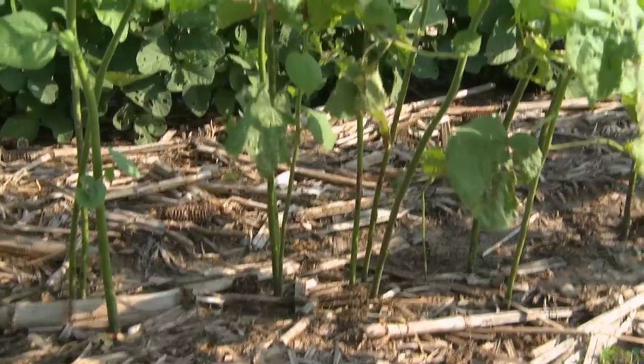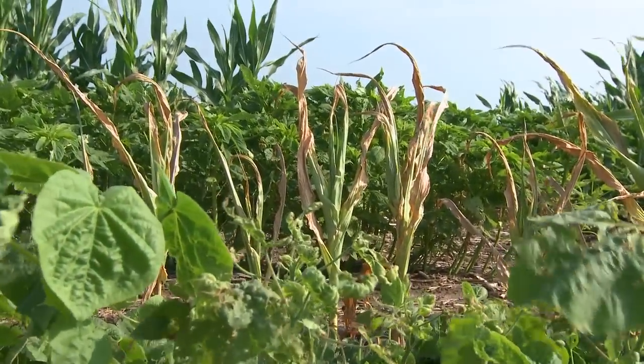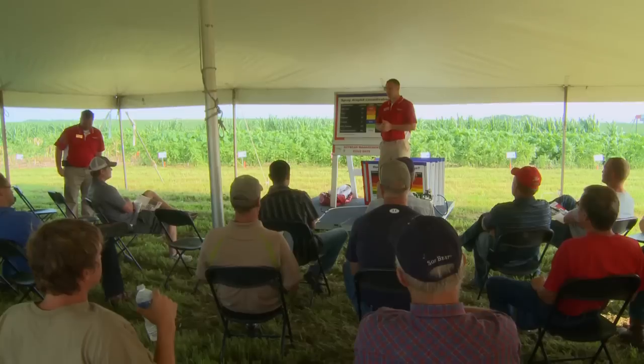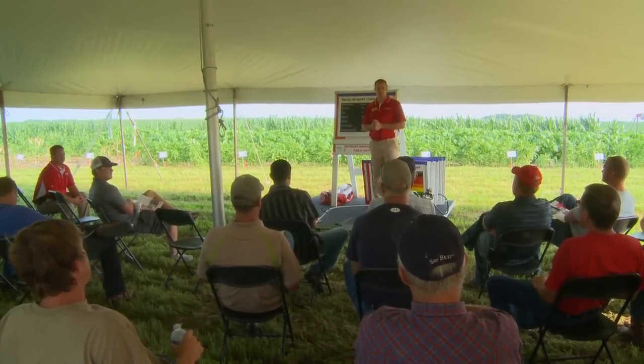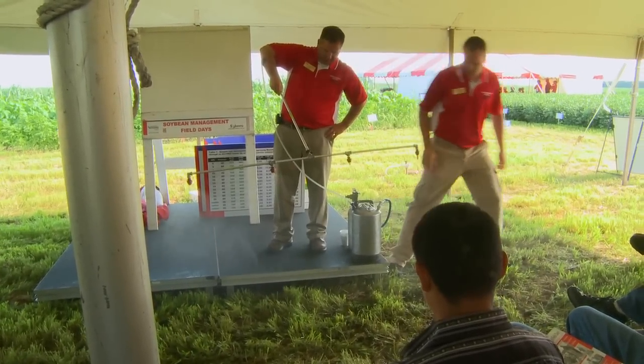Now that we've had a few cases of Roundup-resistant weeds in the U.S., and particularly here in the Midwest, we're looking at alternative modes of action to try to manage our weeds. Adding these new modes of action brings in a whole new challenge to weed management. Looking at droplet size has become critical because these new herbicides don't all behave the same way that Roundup does — some actually work a lot more effectively with a small droplet.